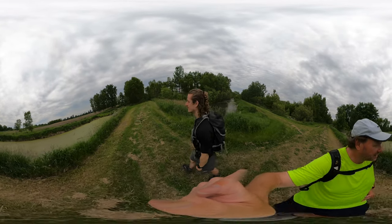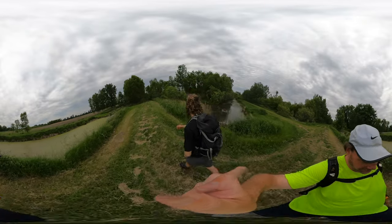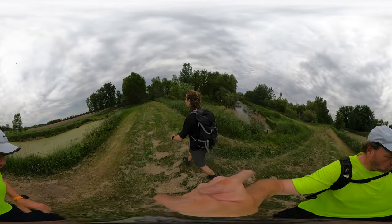Yeah, we got a river crossing. So we're five miles in, two hours.